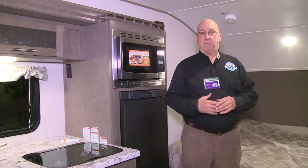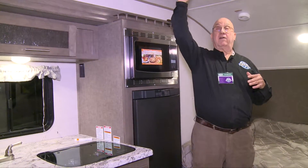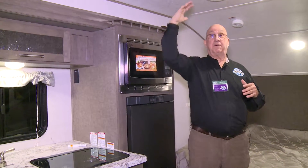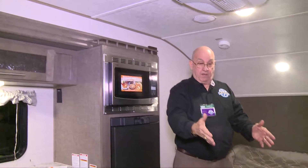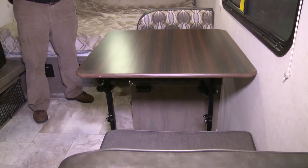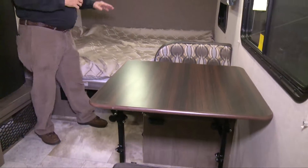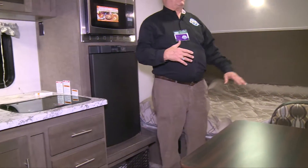Now we're inside the R-Pod, which again is kind of an expanded teardrop. It's much higher, and you can see I'm just about 5'11", so there's plenty of room over my head. It's all the comforts of home. We've got a dinette here that also falls down to a bed — it's a two-person dinette, which is what most of these units are going to have. Behind me, you've got a queen-size bed, and usually there's storage underneath the beds.